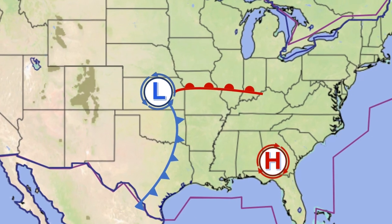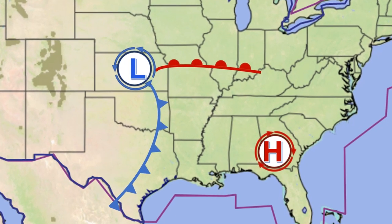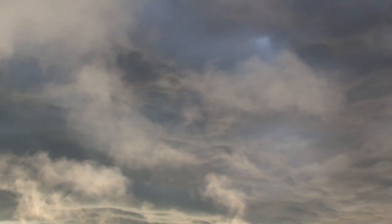Low pressure systems push air masses together. Temperature differences in those air masses create fronts, either cold or warm mainly. Warm fronts are tamer than cold fronts, but they have their share of hazards too, such as more moisture, lower ceilings, and an increased possibility of icing.